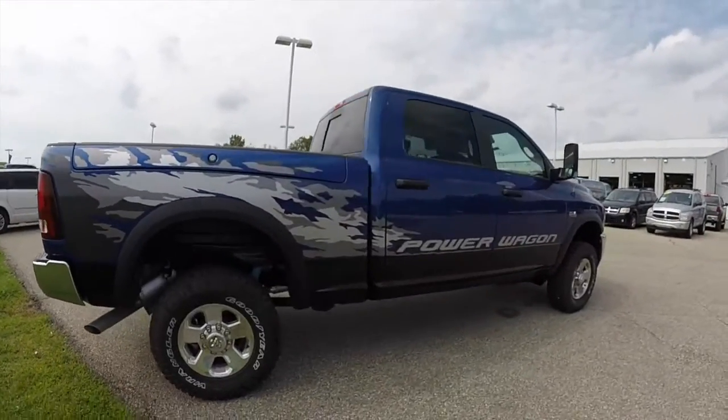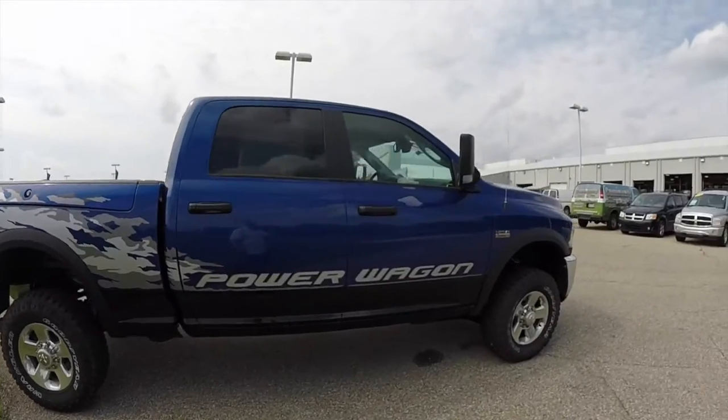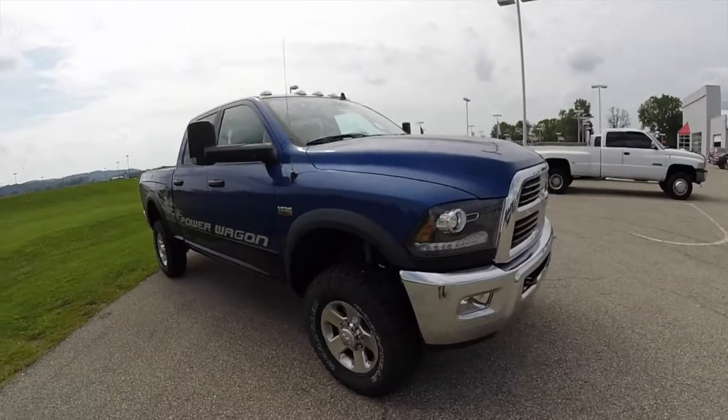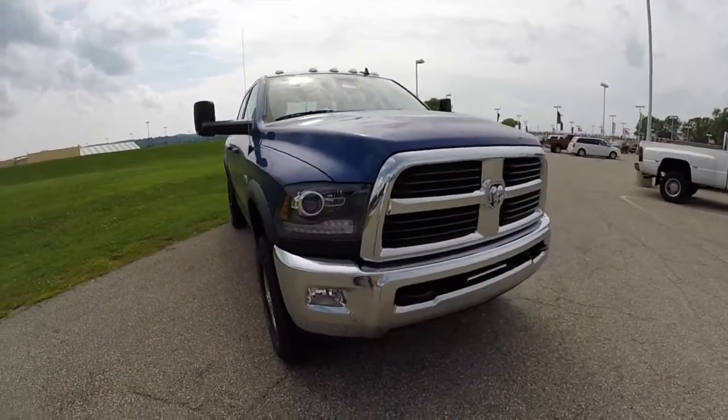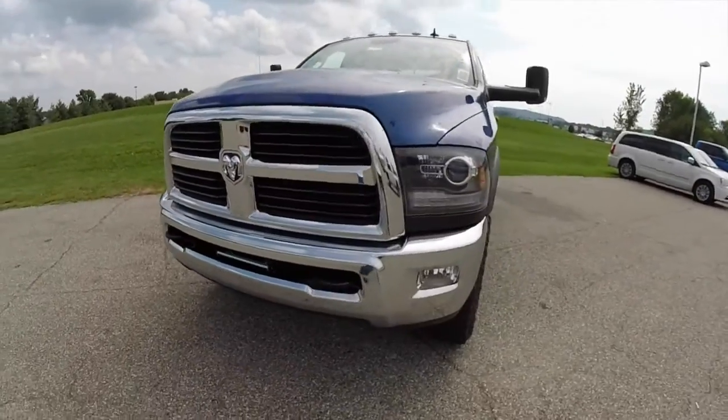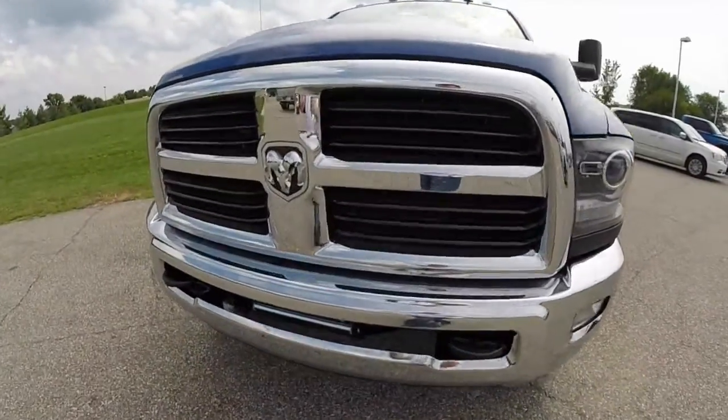This does conclude our quick walk around look at this 2014 Ram 2500 Power Wagon. If you have any questions or would like to see this vehicle, please stop by the showroom — one of our friendly sales staff will be more than happy to answer any questions that you may have. And as always, thanks for watching.